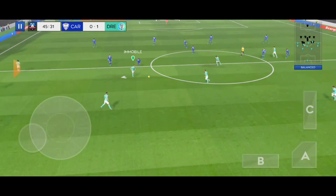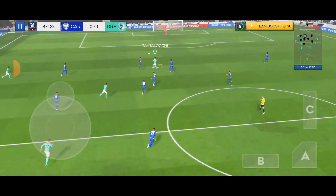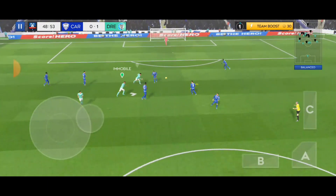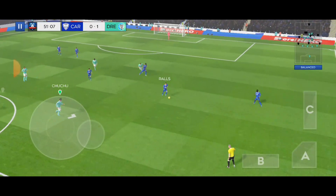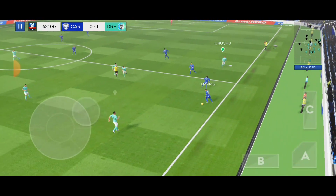One team takes a narrow 1-0 lead into the second half. Striker's ball. Well cut out. Good distribution.